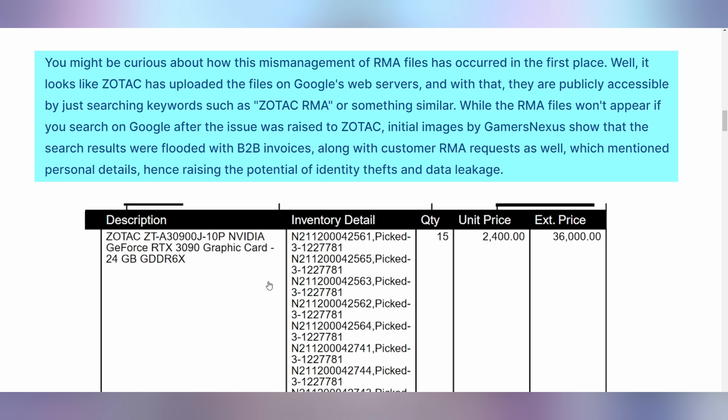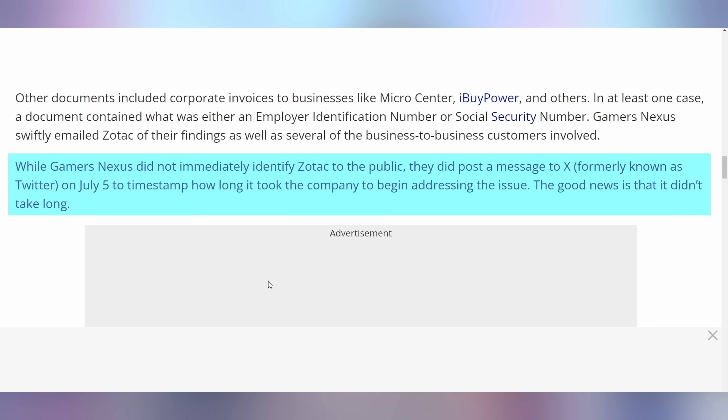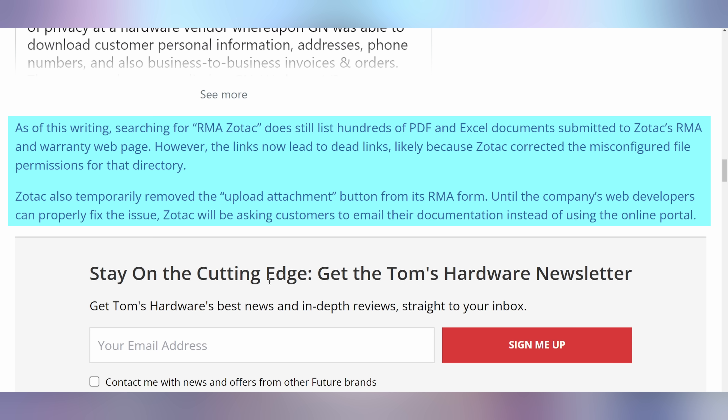If you picked up a Zotac product and needed to get it RMA'd — returned to manufacturer for repair — they may have leaked your details. There's a bombshell report from Gamers Nexus over the weekend finding that RMA details from customers who had tried to get their stuff fixed by Zotac were leaked on the internet, including name, phone number, email address, and potentially physical address. On top of that, details from companies and even employees — including EIN or social security numbers — were in the documents. When Gamers Nexus contacted them, Zotac didn't reply initially, but within a day of the report going out, Zotac cut the link from a Google Sheet that accidentally had too many permissions shared. It appears to be resolved now — it was simply set to 'anyone with the link can access,' which is bad privacy management.